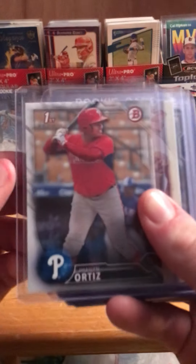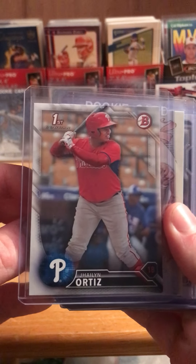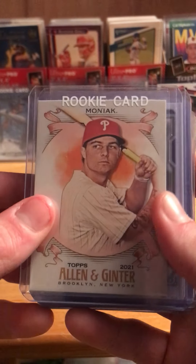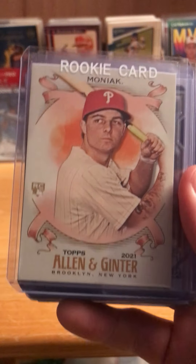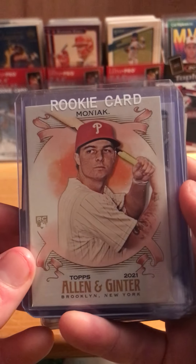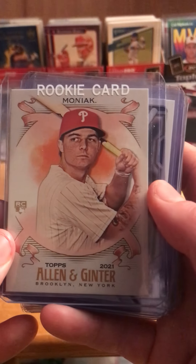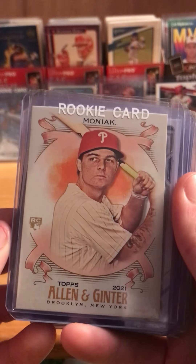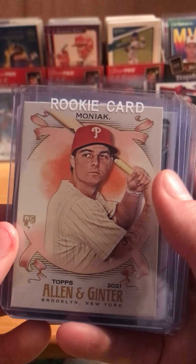Here is a prospect for the Phillies — his name is Jalen Ortiz. I believe he's the number 13 prospect, so that one was nice. I got all of these cards for $60; it was a $90 value, so that was a decent deal. I don't normally spend that much for individual cards, but I couldn't really pass up the opportunity.